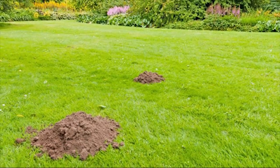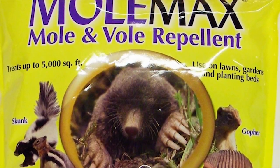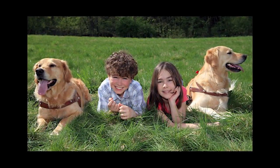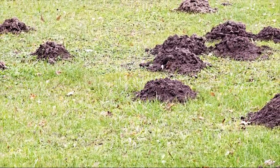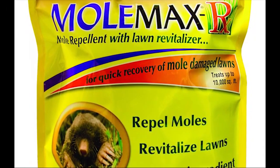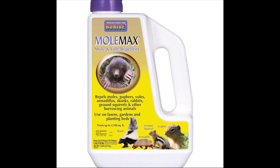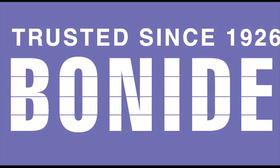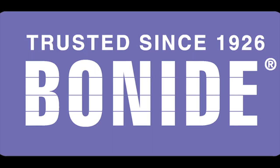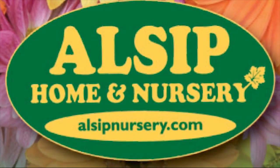Is your lawn being ruined by moles and voles? Bonite has the solution. Bonite Mole Max is an effective repellent against moles, voles, rabbits, gophers, groundhogs, squirrels, skunks, and other burrowing animals. The environmentally friendly formulation makes it great to apply where children and pets play — just apply three or four times per year. If your lawn needs repair from mole damage, use Mole Max RX with lawn revitalizer. Available in granule spreader or a convenient five-pound shaker applicator. Family made in America. Available at local hardware stores, garden centers, farm feed stores, or at bonite.com.